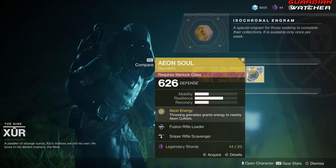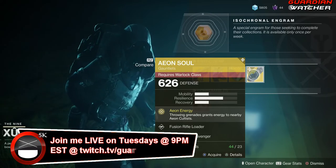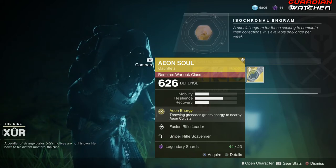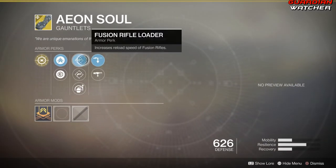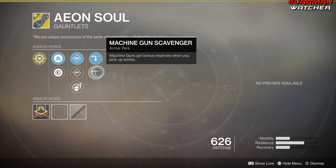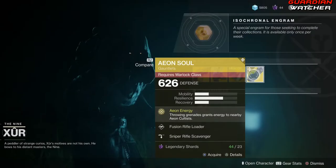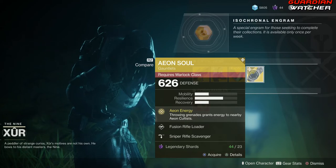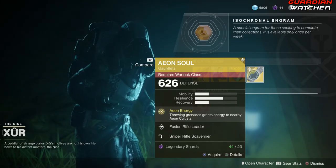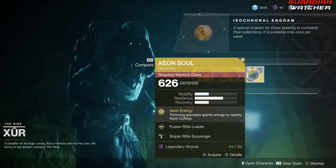Next we have the Aeon Soul for the Warlock. The intrinsic perk on this is Aeon Energy, which — throwing grenades grants energy to nearby Aeon Cultists. Then we have Fusion Rifle Loader, Hand Cannon Loader, Impact Induction, Sniper Rifle Scavenger, as well as Machine Gun Scavenger. Still no ornaments for these. Do not waste your time — this is definitely a tier 4 in PvE and PvP. Nobody is ever going to use Aeon Cultists unless they are trying to do a raid or trying to prove something in PvP. Nobody uses Aeon Exotics at all.